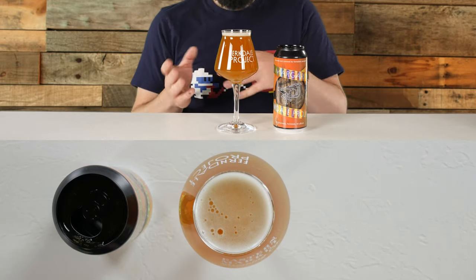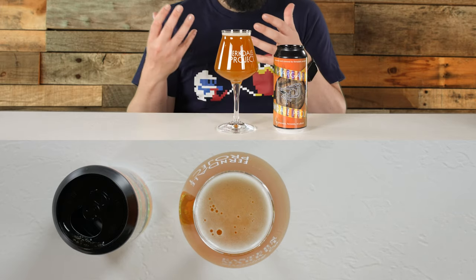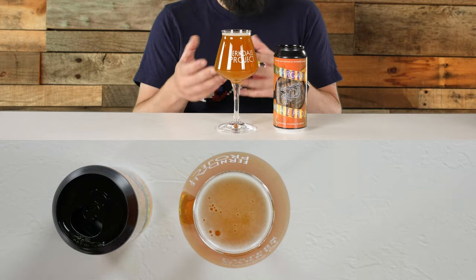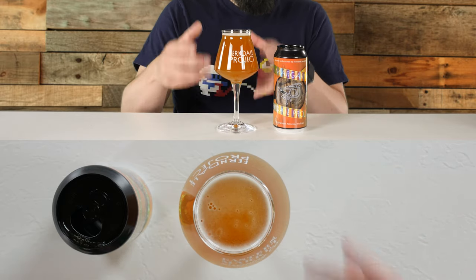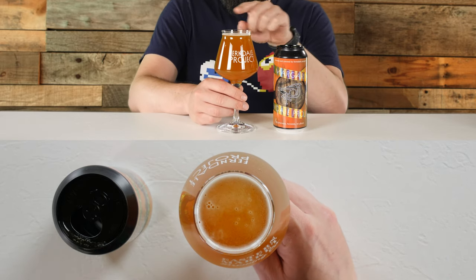The only other kind of imperial goza that's kind of in the same style that I can think of is Mas Agave. I remember Mas Agave being a lot darker. It does have a similar aroma, but Mas Agave looks a lot darker than this one. The head has pretty much dissipated, but there's a thin layer of bubbles on the top. Holding it up to the light, it's a bit more orange. Mas Agave is more of a rusty color; this is a lot more orangey than Mas Agave was.